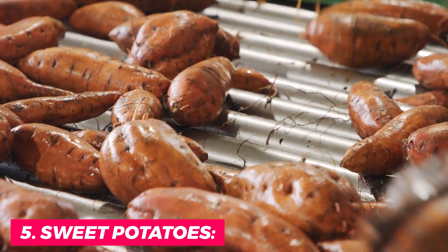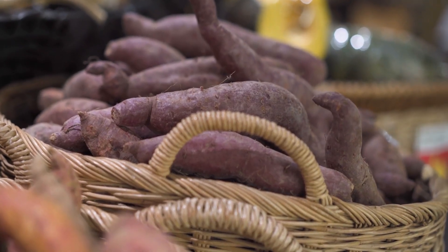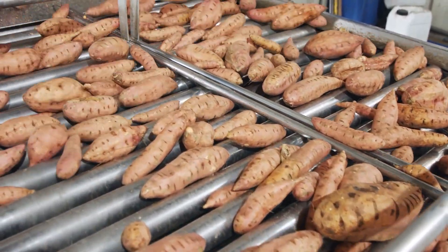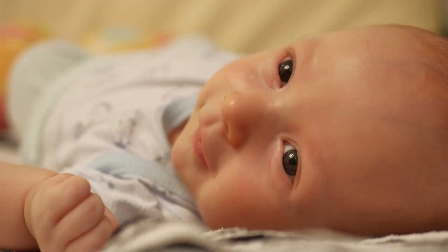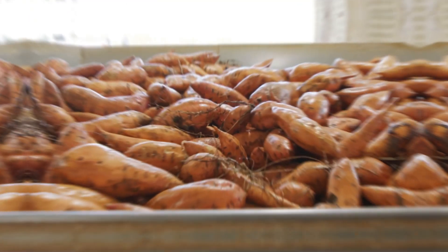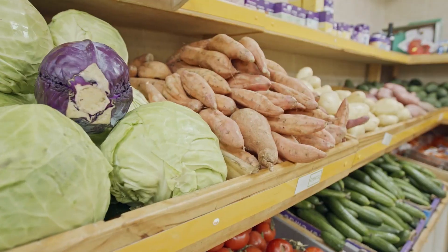5. Sweet potatoes. Sweet potatoes are a popular root vegetable that are not only delicious but also highly nutritious, especially during pregnancy. They are an excellent source of beta-carotene, which is converted into vitamin A in the body. Vitamin A is crucial for fetal development, particularly for the eyes, skin, and immune system. Sweet potatoes are also a good source of fiber, which helps to regulate digestion and prevent constipation, a common problem during pregnancy.